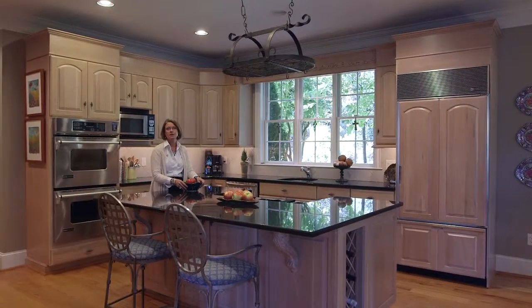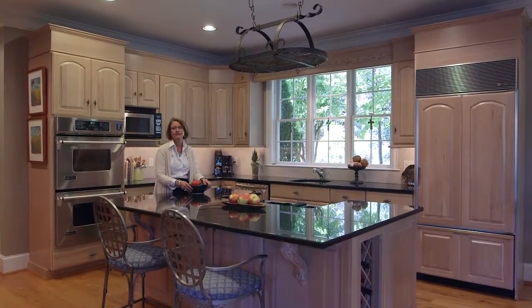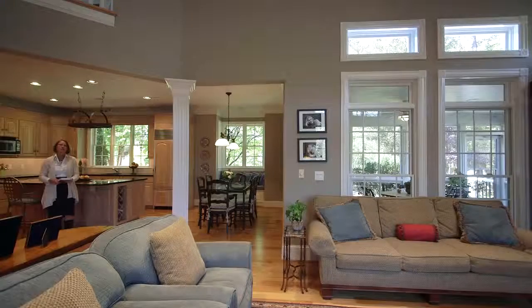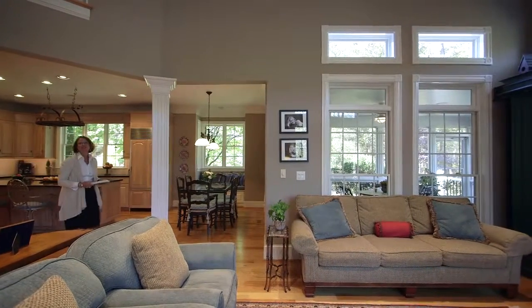These days, a kitchen is more than just a place to prepare a meal. This kitchen was designed to be the gathering place for family and friends.